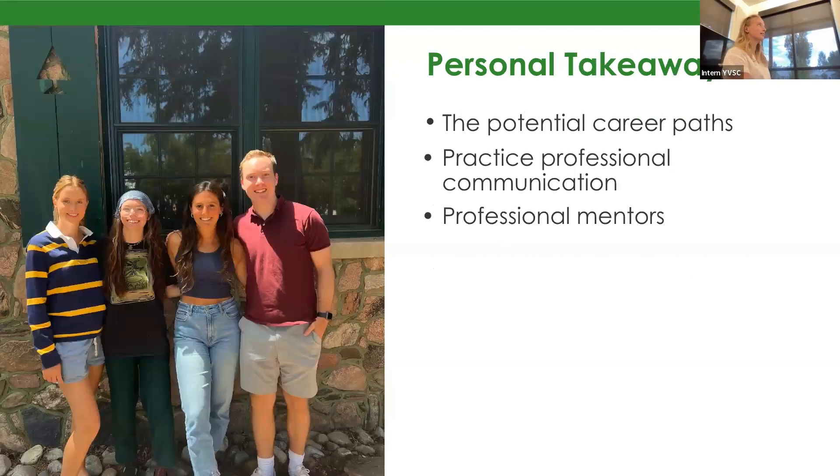Some personal takeaways were the different potential career paths I have. I got the opportunity to work with some people from the Forest Service and CPW, which are things I've always been interested in. Getting to talk to them and hear about their experience was a really wonderful takeaway. I also got to practice professional communication, which is something I find overwhelming when you're trying to contact people you have a lot of respect for. I think this helped me put myself out there, create connections, find professional mentors, and learn how best to communicate with them.